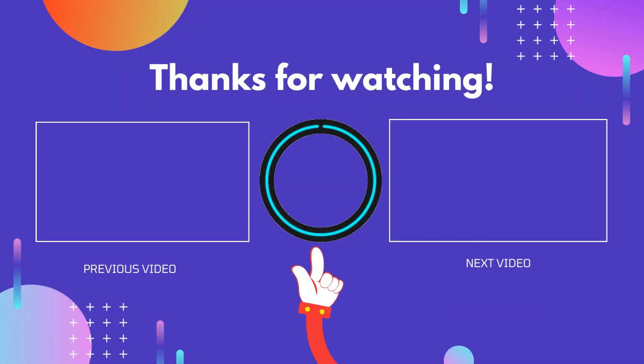If you found this video useful, please don't forget to like, comment, and subscribe so you don't miss anything. We'll see you next time.